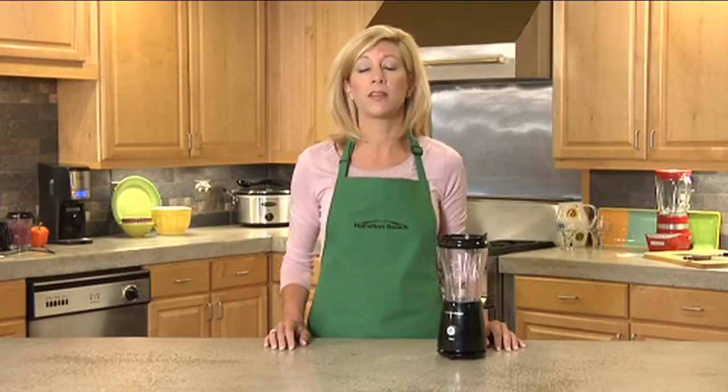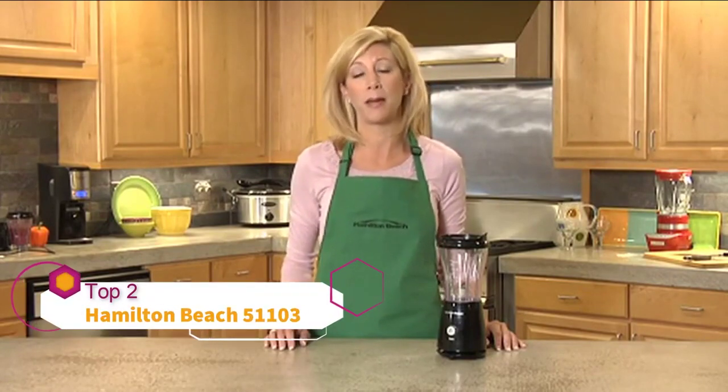I'm Mary Beth from Hamilton Beach with something great for people on the go. It's the single-serve blender, perfect for blending those smaller individual morning smoothies, protein shakes, or other blended beverages to go.